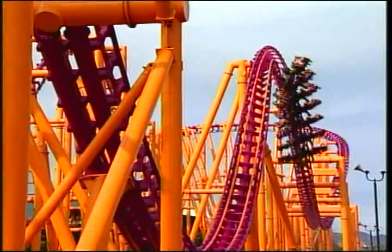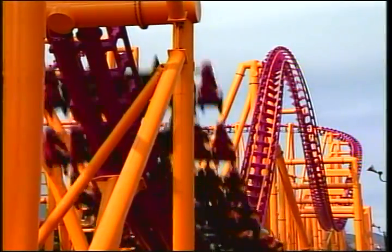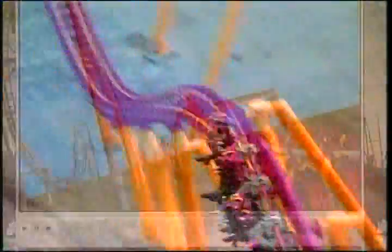People thought of it as a spin and puke ride, not really something that was a controlled free flight type of movement. This is the X coaster at Six Flags Magic Mountain in Southern California, shaking, rattling and rolling riders in every possible direction.